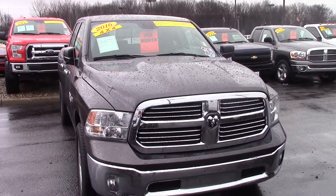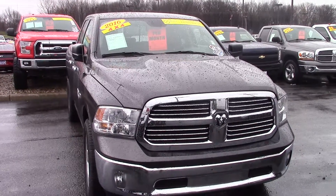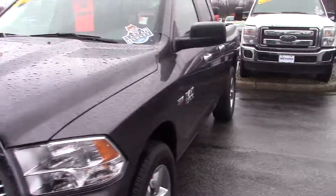Hi John, I wanted to take the time to make a little video here about the 2016 Dodge Ram Bighorn that you had inquired about on our internet site. This vehicle is one owner. It's 2016, and it's got about 25,000 miles on it.